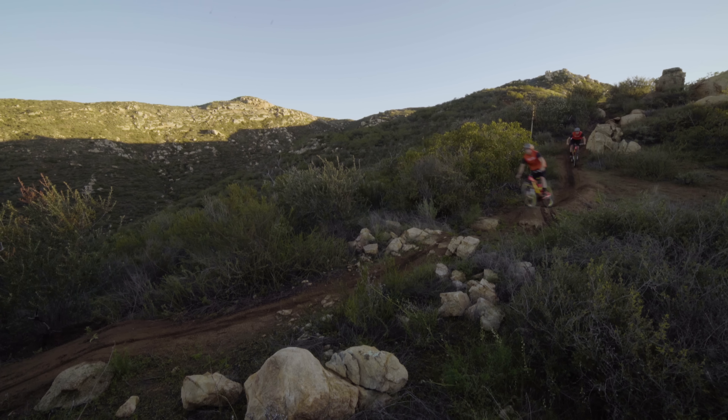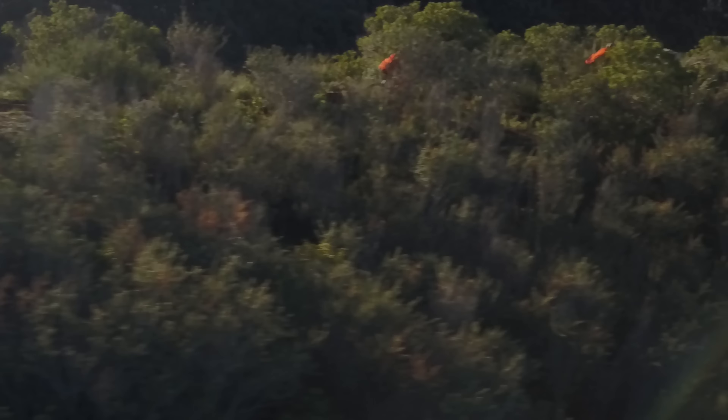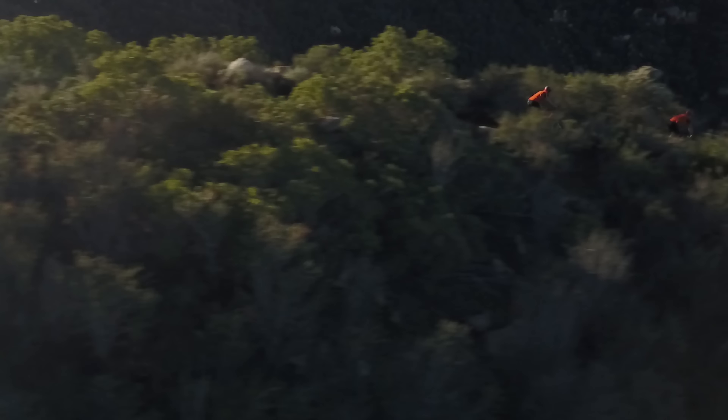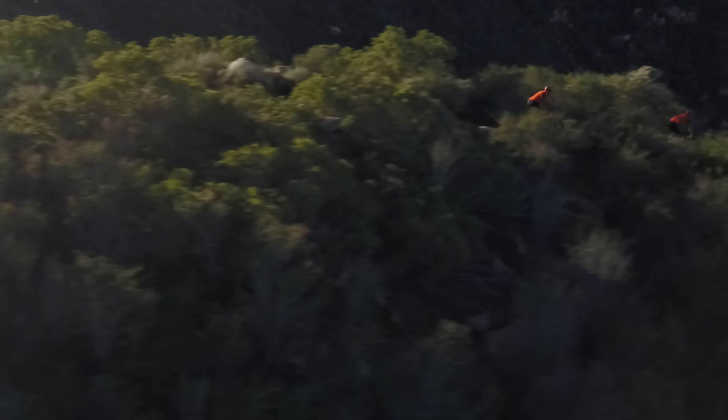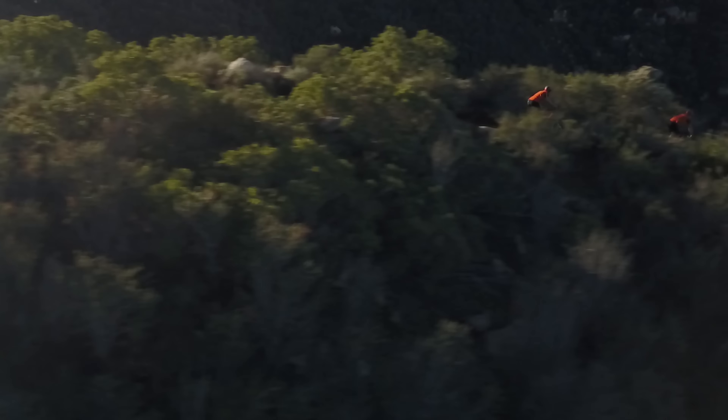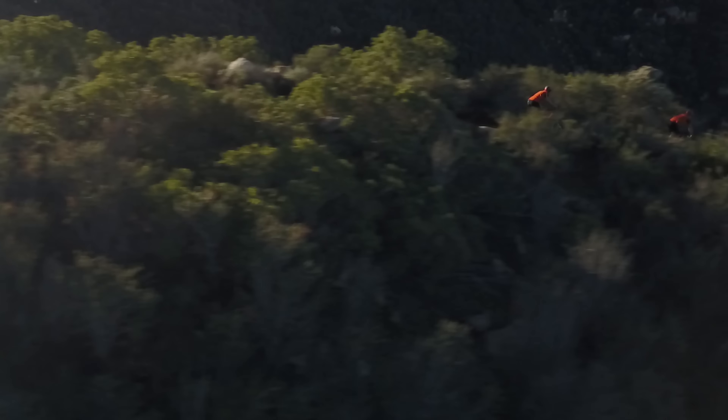I think it's just more the aggressive geometry and the whole thing just feels like you can throw it around a lot more — you can manual it, rail turns — and it's still real stable through the rougher sections and faster sections. The whole package just feels a lot more agile and playful than the last one.